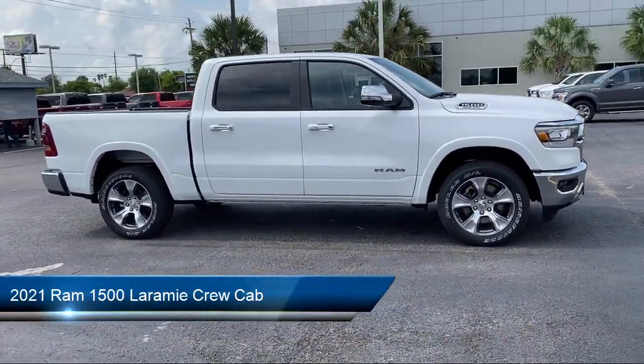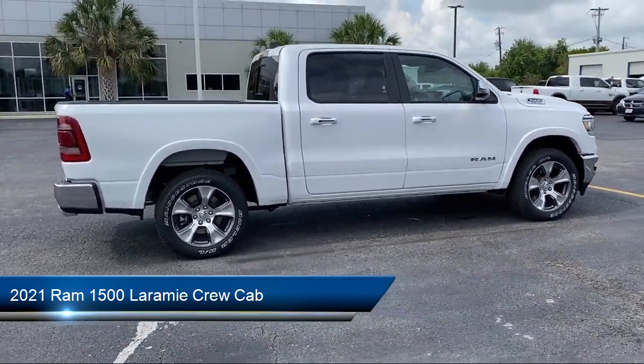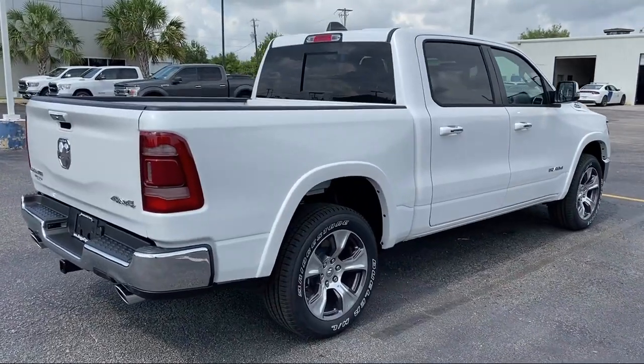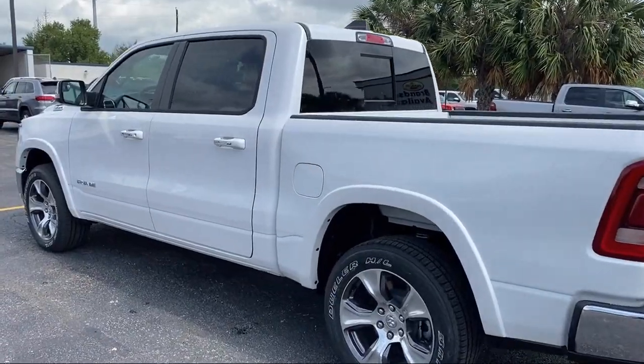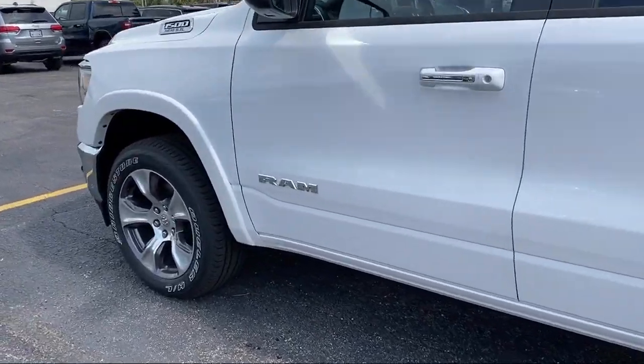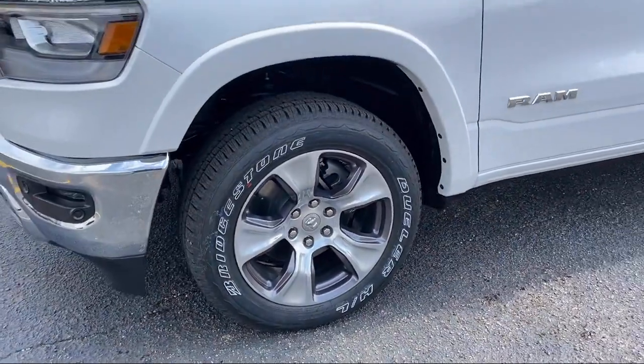It comes equipped with Apple CarPlay and Android Auto, Split Fold-Down Rear Seat, Sirius XM Satellite Radio, Tire Pressure Monitoring System, Ventilated Front Seats, Steering Wheel Controls, Heated Front Seats, Leather Wrapped Steering Wheel, and Chrome Bumpers.